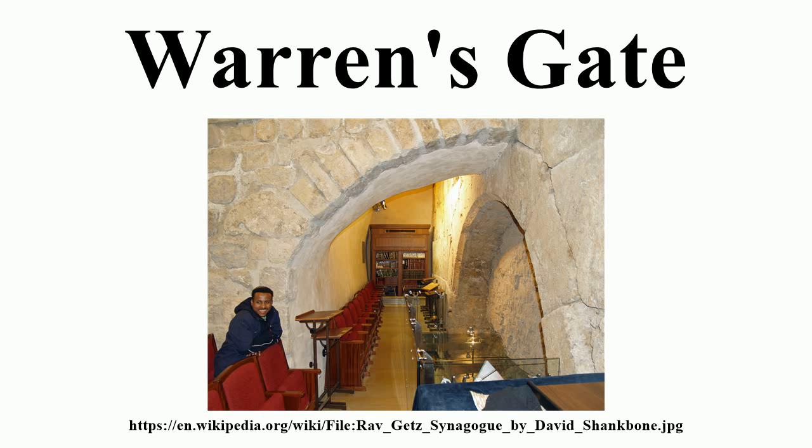In the second temple period, the gate led to a tunnel and staircase onto the temple mount. After the Rashidun Caliphate conquest of Jerusalem from the Byzantines, Jews were allowed to pray inside the tunnel. The synagogue was destroyed in the First Crusade in the Siege of Jerusalem in 1099.